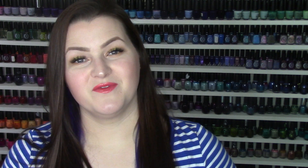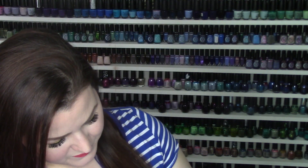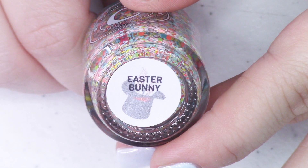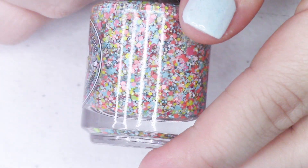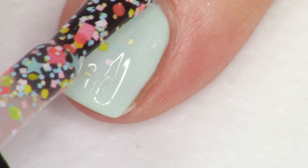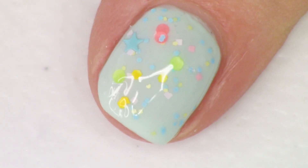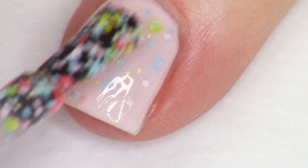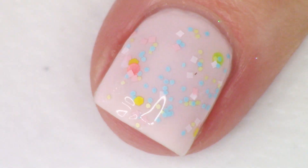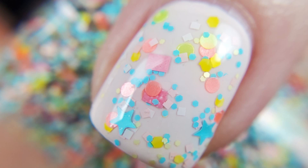Next up we have one of the first glitter toppers and this one's called Easter Bunny — it's just so fun. We've got stars, circles, and a mix of yellow, blue, and pink colored glitters. Easter Bunny is described as a clear base with blue, yellow, and pink glitters in various shapes and sizes. It's very densely packed with glitter — you really don't need more than one pass on the nail. The blue, corally pink, and yellow together look super cute.